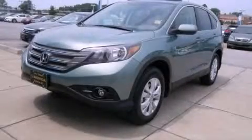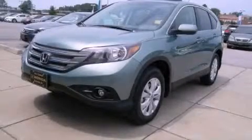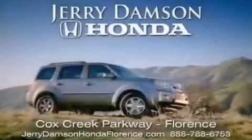This automobile won't last long at this price. Call and arrange a test drive now. Jerry Dampson Honda in Florence, Alabama.